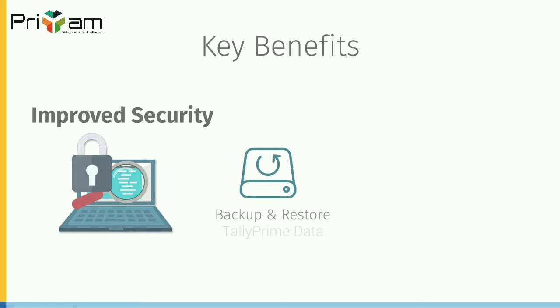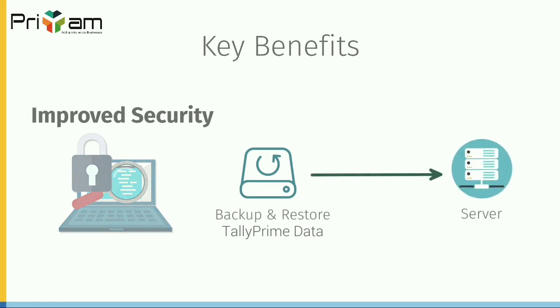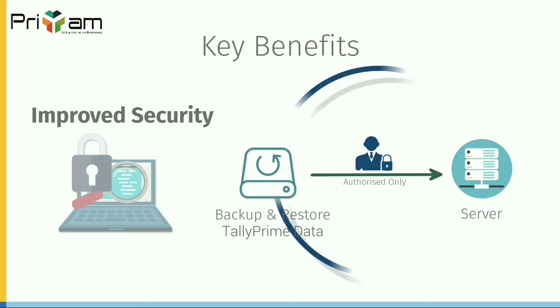Tally prime server gives you the highest level of security for your data. Access to tally prime data is exclusively through tally prime server. Rest assured, your data cannot be accessed by unauthorized users. You can also assign access rights of different companies to different users. What's more, you can schedule backups to be taken automatically on a daily, weekly or monthly basis without asking users to stop working.